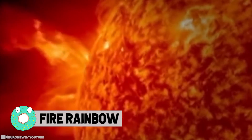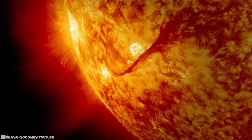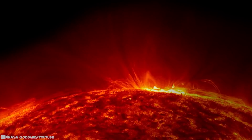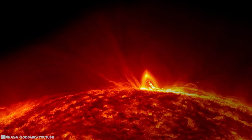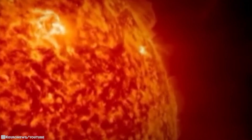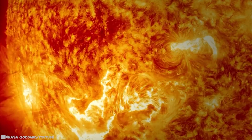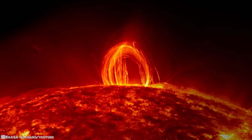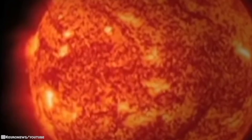Fire Rainbow: Eruptive events on the Sun can be wild. Some come with just a solar flare, some with an additional ejection of solar material called a coronal mass ejection (CME), and some with complex moving structures that loop up into the Sun's atmosphere — the corona — like a rainbow of fire. In July of 2012, an eruption occurred on the Sun that produced all three: a moderately powerful solar flare, a CME shooting off to the right, and then a dazzling magnetic display known as coronal rain, also called fire rainbows.